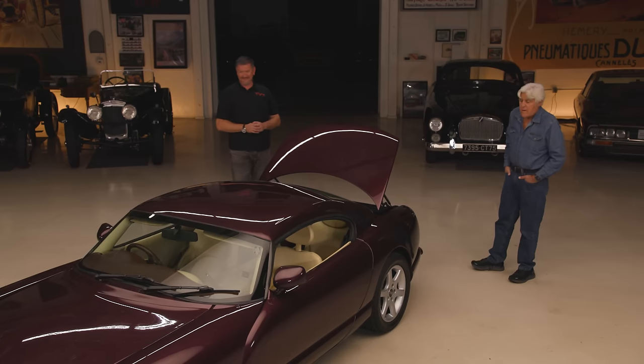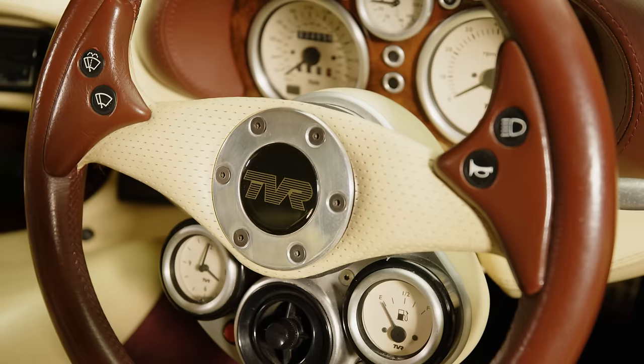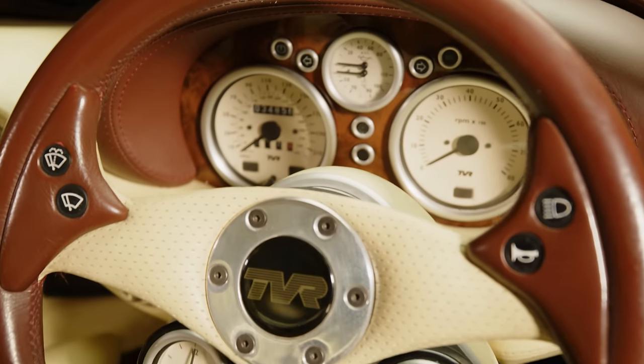How many miles on this particular one? This one's done just over 34,000. Not bad for 26 years old. Not bad at all. And if you have something like this, you're probably taking care of it. It's their own wheel as well.